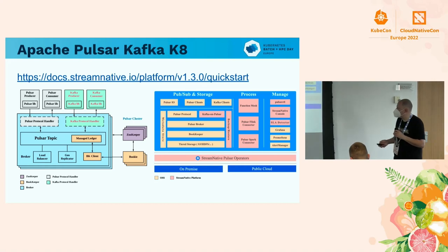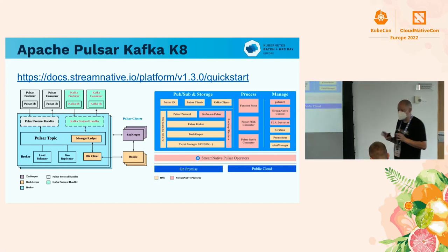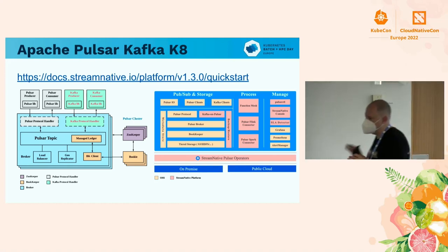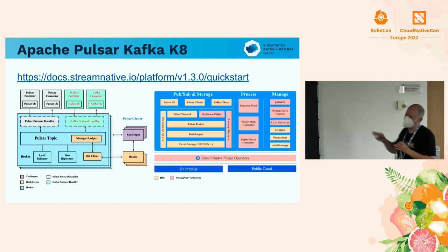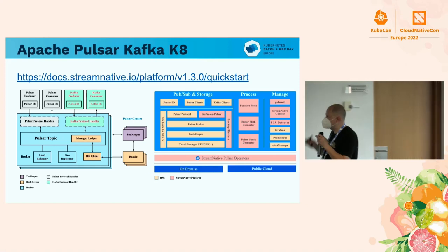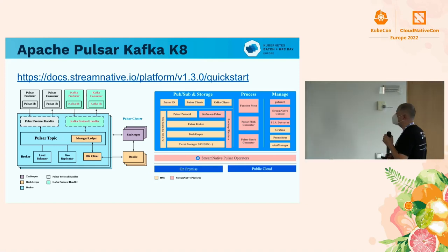One of the really cool features is that we can talk other messaging protocols. If you want to talk Kafka, we'll act as if we're Kafka. You want to do MQTT, RocketMQ, or Rabbit — we can look like all of those and interoperate with any kind of messaging at the same time. Send a Pulsar message, pull it out as if it was Kafka, and mix and match as many as you want.